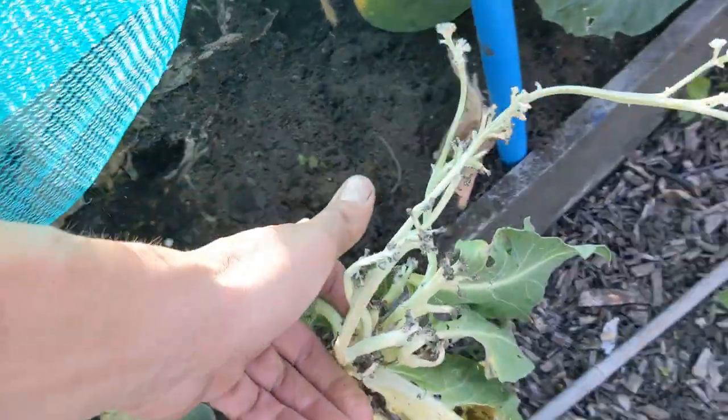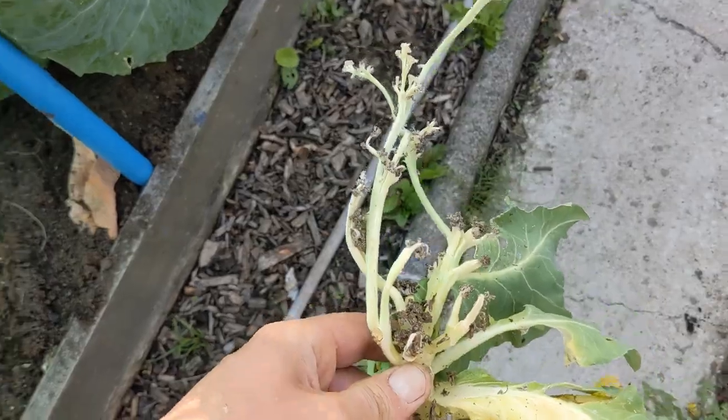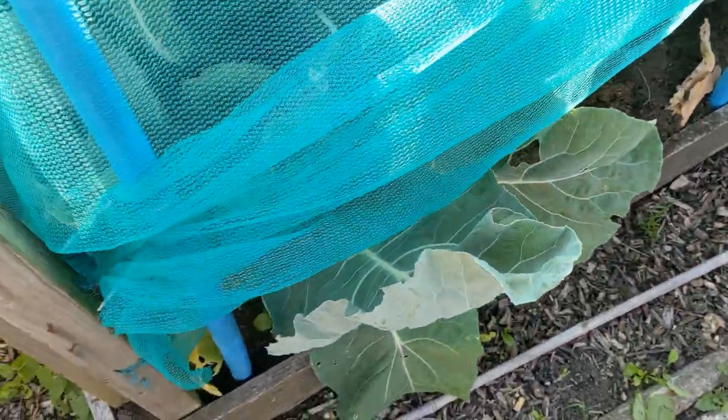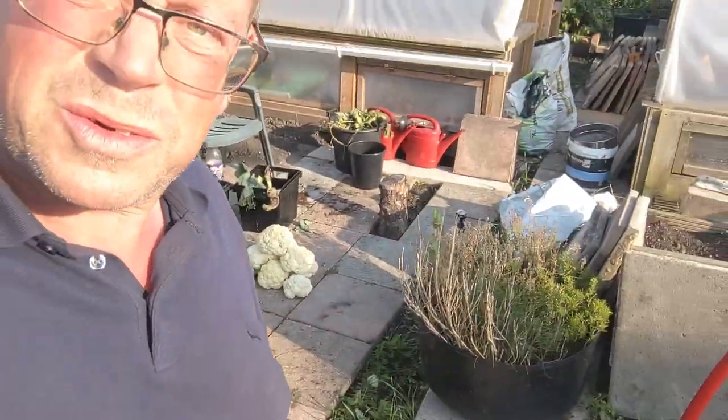That one there is a weedy specimen that never made it, and it's blown — gone to seed. These ones are the all-year-round variety. So in the next couple of weeks we'll be taking a few more and freezing them up, but we will be eating one or two a week and freezing the rest.